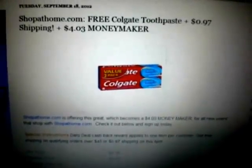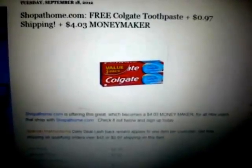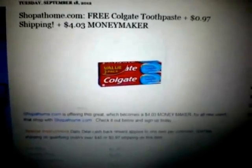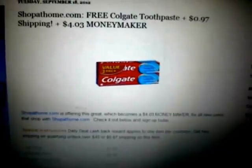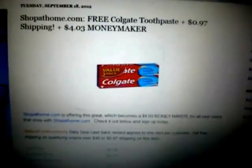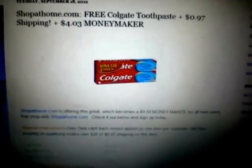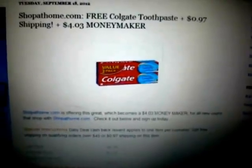What's going on guys, welcome to another edition of Sweet Discounts TV on YouTube. We're here to bring you another sweet discount today. If you're not a member of ShopAtHome.com, it's similar to Ebates.com — the only difference is they actually have daily deals.